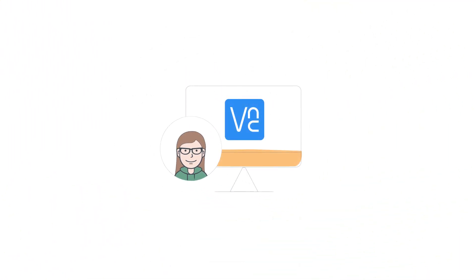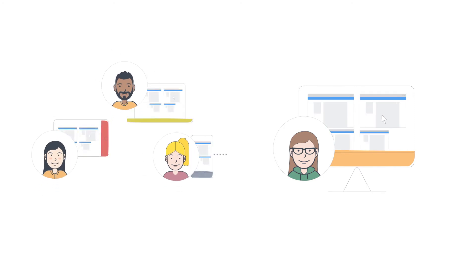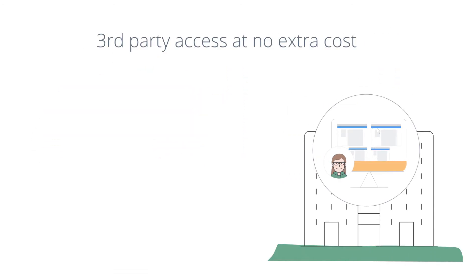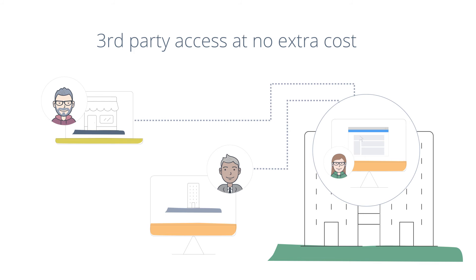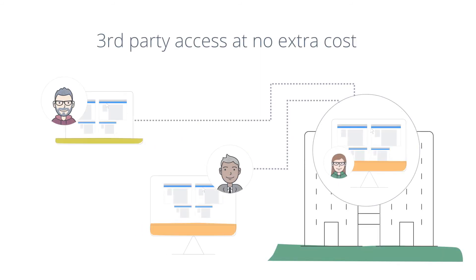VNC Connect gives you more control over who can access your computer than any other product in the industry. Instead of limiting access to people in your network, we allow you to invite third-party service providers, vendors, or project partners to remote in at no additional cost. This flexibility can increase system uptime, support application sharing, and improve project efficiency.